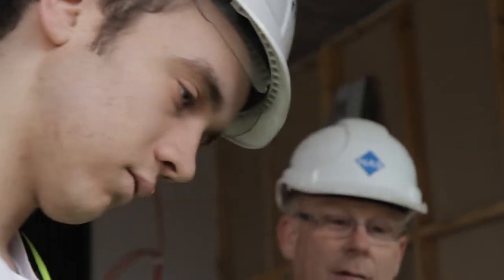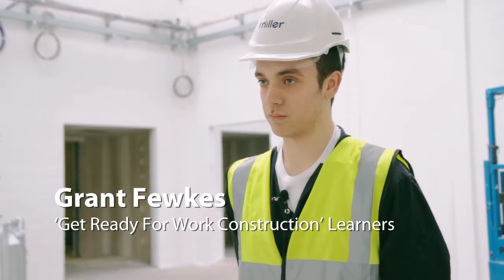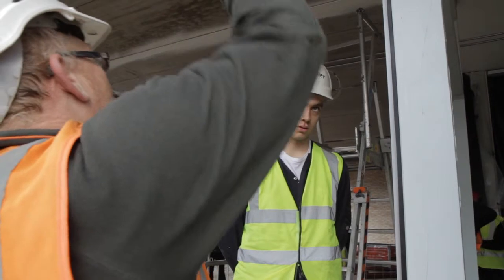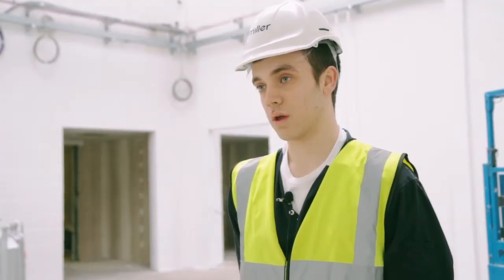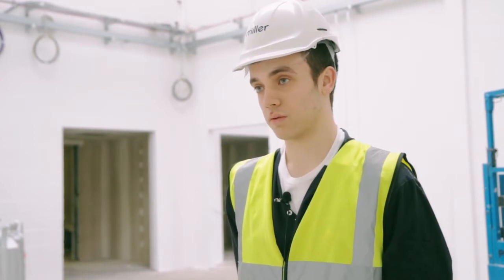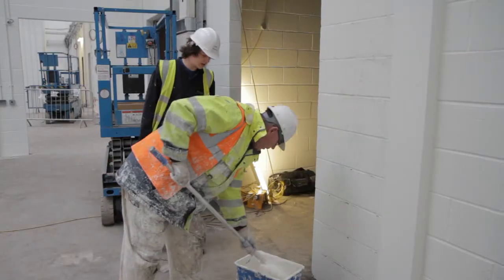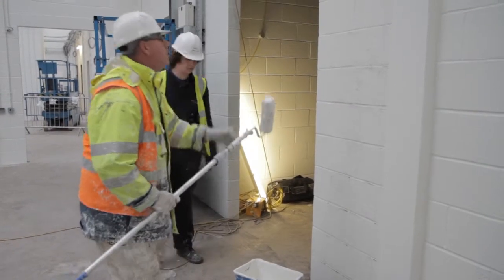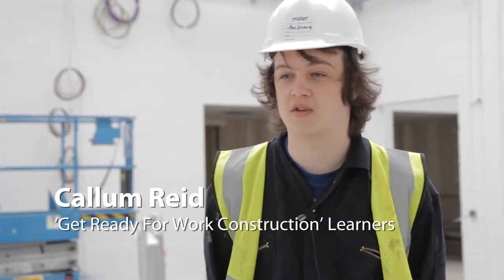I'm doing the Get Ready for Work construction course and it's worth getting experience in every construction trade. I was doing the Newstart course and we've done a mixture of subjects. I really enjoyed the hands-on practical side of it and that made me want to get into the construction industry. I want to get a job doing construction, so it'll be helpful and I'll be able to use the work experience and transferable skills from here going forward.